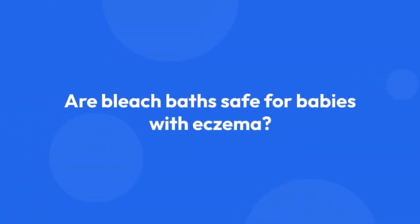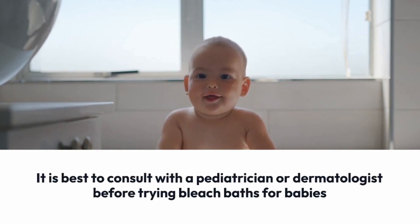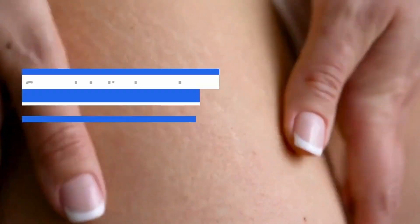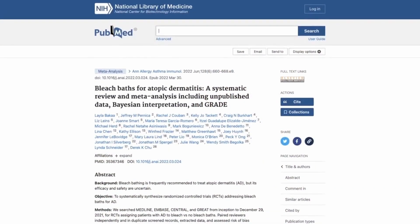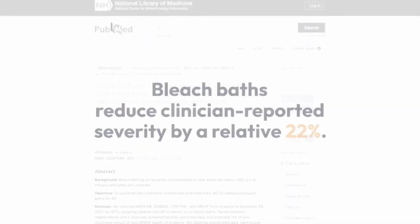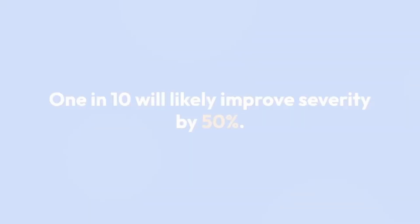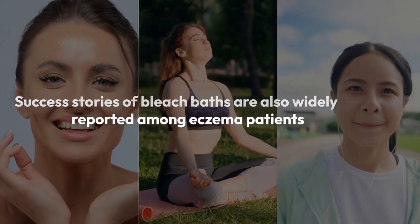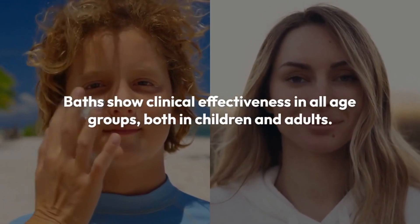Are bleach baths safe for babies with eczema? Bleach baths should be used with caution for babies with eczema. It is best to consult with a pediatrician or dermatologist before trying bleach baths for babies. Several studies have shown that bleach baths can be effective in reducing the severity of atopic dermatitis. This 2022 systematic review and meta-analysis of 307 patients with moderate to severe atopic dermatitis provides evidence that bleach baths reduce clinician-reported severity by a relative 22%, and 1 in 10 will likely improve severity by 50%. In addition, there is an improvement in the quality of life. These baths show clinical effectiveness in all age groups, both in children and adults.